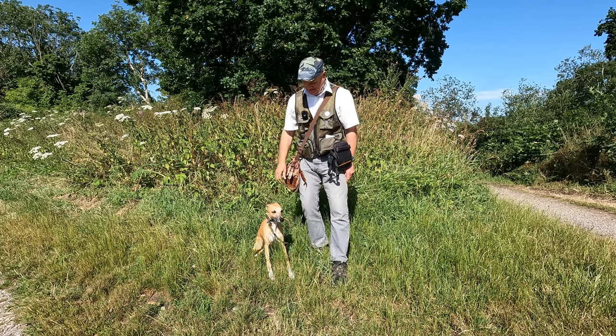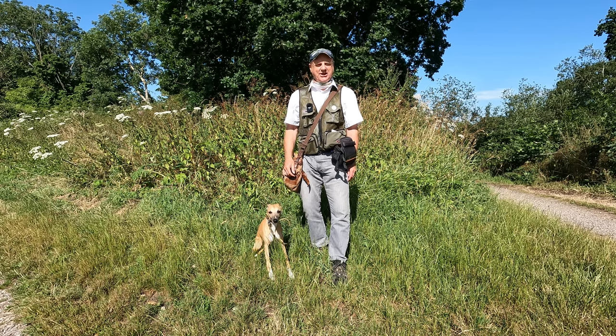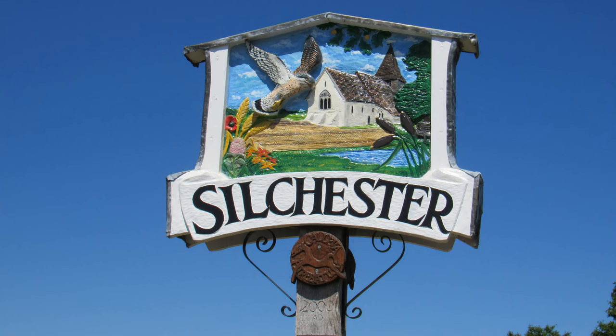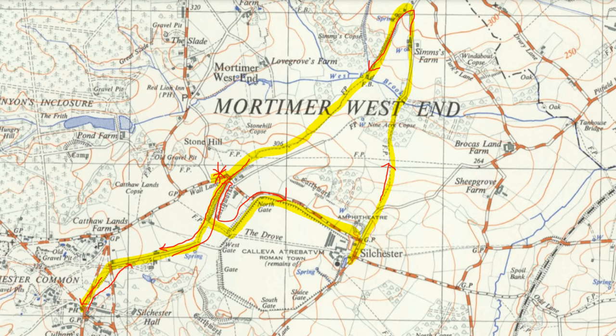Hello, I'm Dave and this is Logan out once again for a walk in the countryside. Thanks for joining us. Today we're at the village of Silchester in North Hampshire, very close to the border with Berkshire to the north. We're about five miles north of Basingstoke and we're going to be walking a roughly four-and-a-half mile circular route starting just to the east of Silchester.